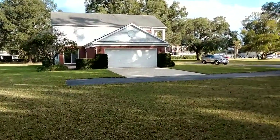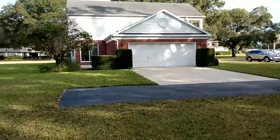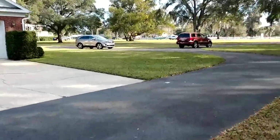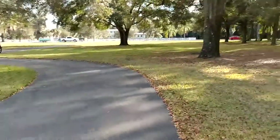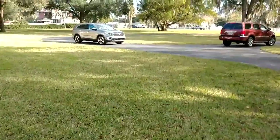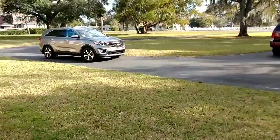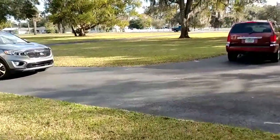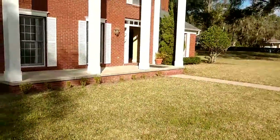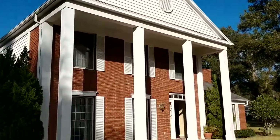Two-car garage with a side entry for curb appeal — those cars are not normally there, of course; one of them is mine. You'll definitely want to get a riding lawn mower, or a push mower if you want to spend a whole day and get lots of exercise. Look at that curb appeal — isn't that amazing? Let's go in.